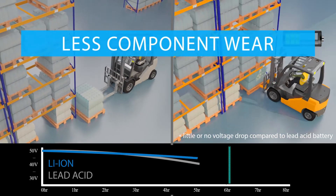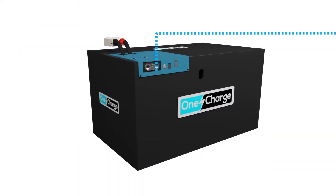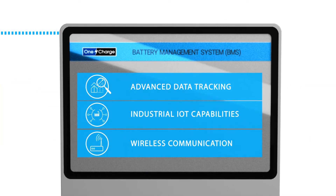Another benefit is less lift truck component wear. The battery management system, BMS, offers advanced data tracking, industrial IoT capabilities, and wireless connection for remote diagnostics and updates.